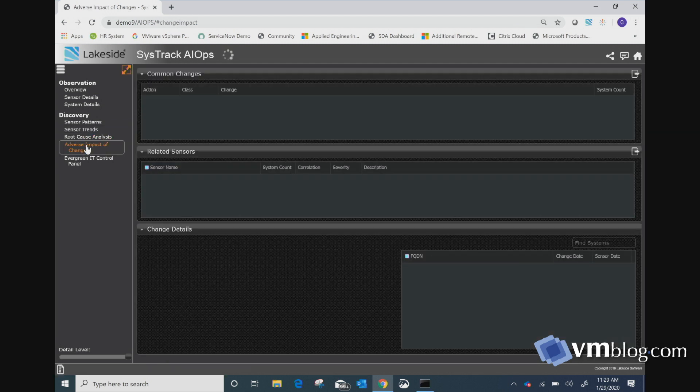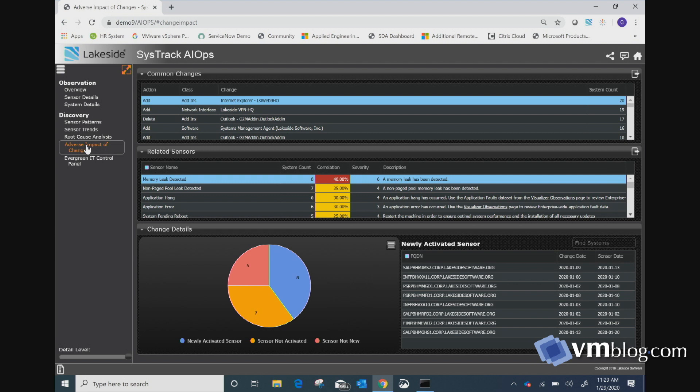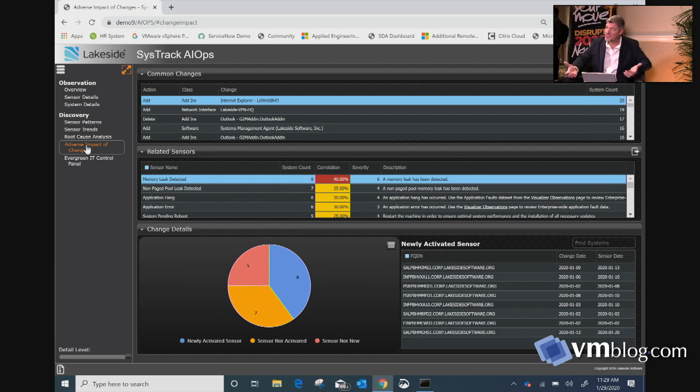Taking that one step further, as I make changes I need to do correlation with sensors. When I make a change, did I just break something or did I fix it? Being able to understand — is this a newly activated sensor? Have we seen this before the change? If we've seen it before the change, obviously the change didn't cause the problem. If we make a change and all of a sudden we've got all these sensors tripping, I just broke something — this is my root cause. We see all the changes, all 10,000 different data points. We understand this change happened and it had this impact on end users. That's AIOps, and it's been drastically expanded in version 9.